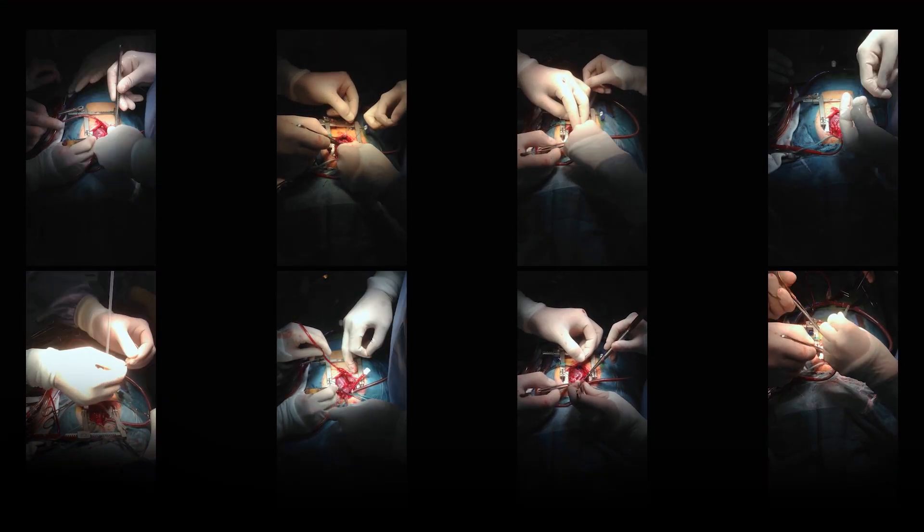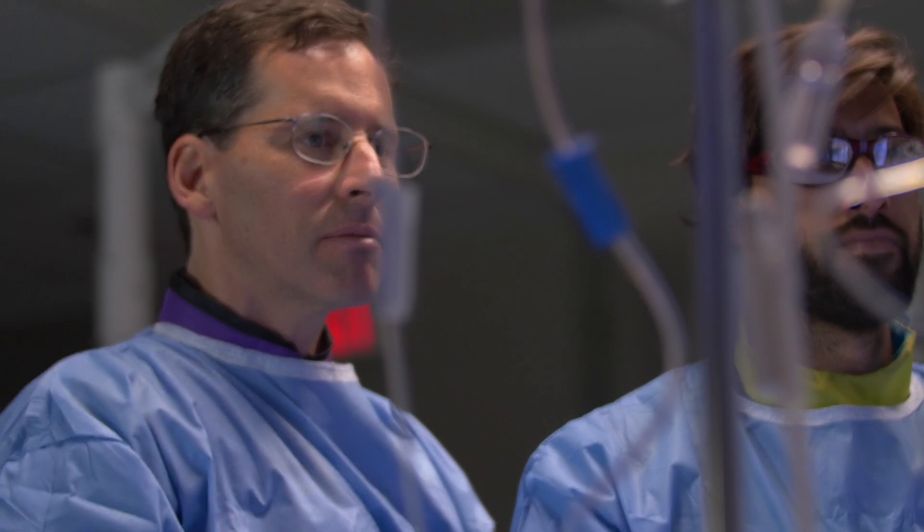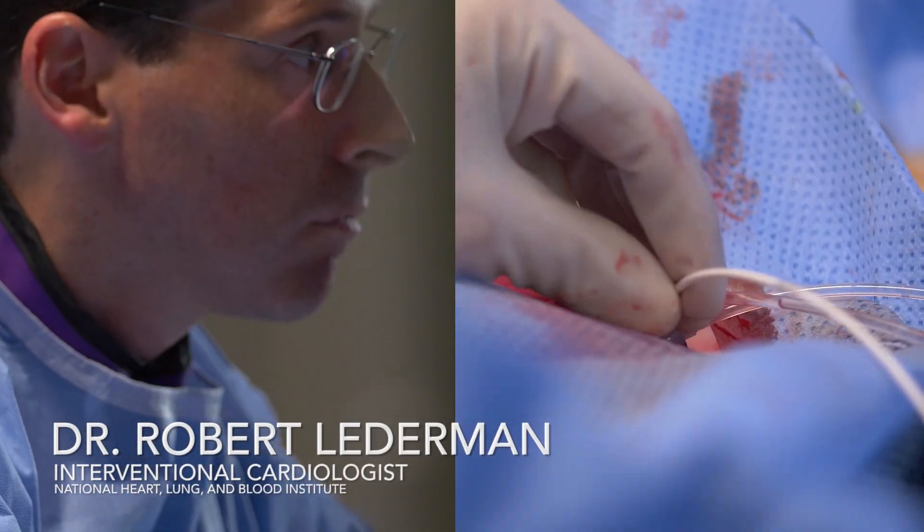Open heart surgery has been great for more than half a century. The problem with open heart surgery is that you have to have surgery. My name is Robert Letterman. I'm an interventional cardiologist at the NHLBI intramural research program.